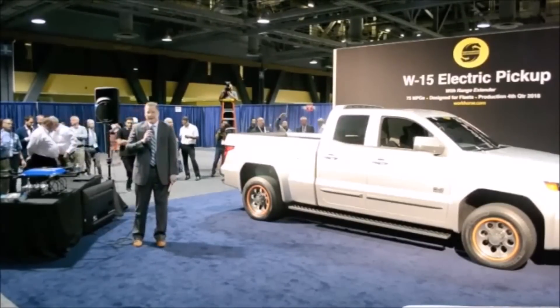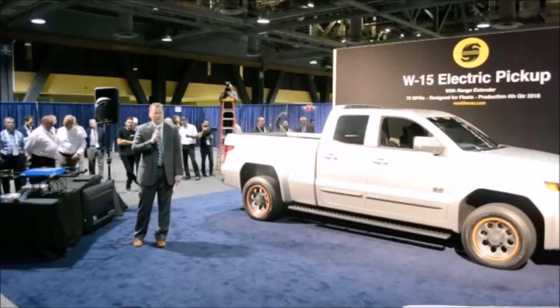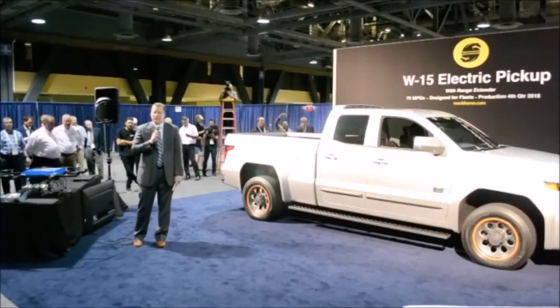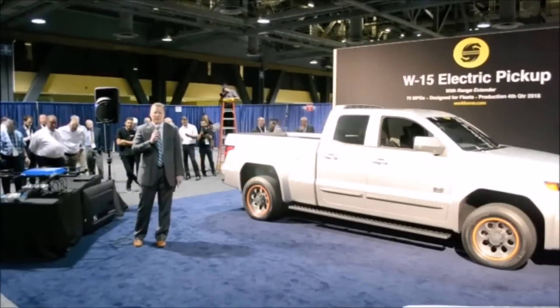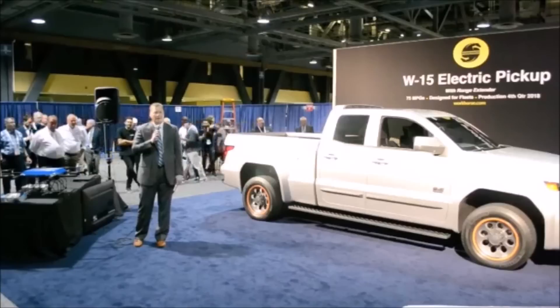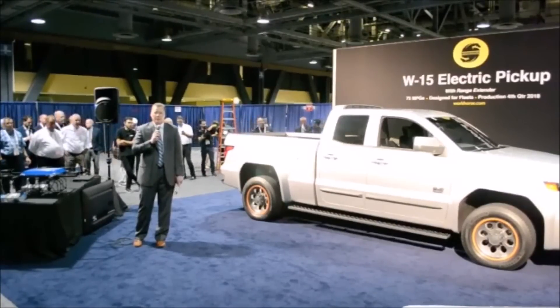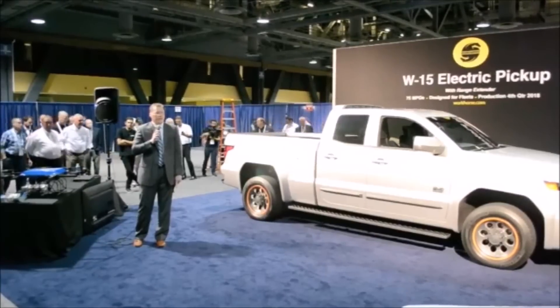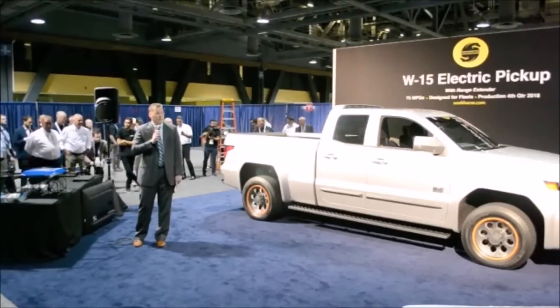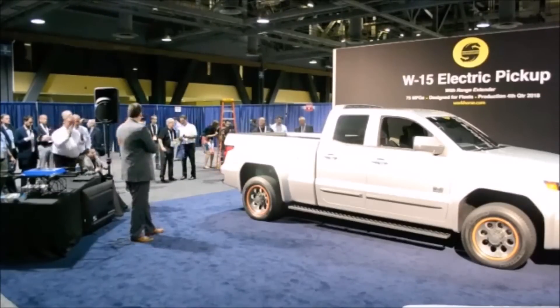I've already received queries from customers today wanting to know how they can order one of these vehicles, so the interest is definitely there. The product is fantastic. We're excited about the opportunity to be the North American service partner and distribution channel for the Workhorse product, and it extends beyond the W-15 to include all of the Workhorse products available today. We're excited about exposing those to our customers and including them in our portfolio, and we really look forward to all the great things to come. Congratulations again to the group.